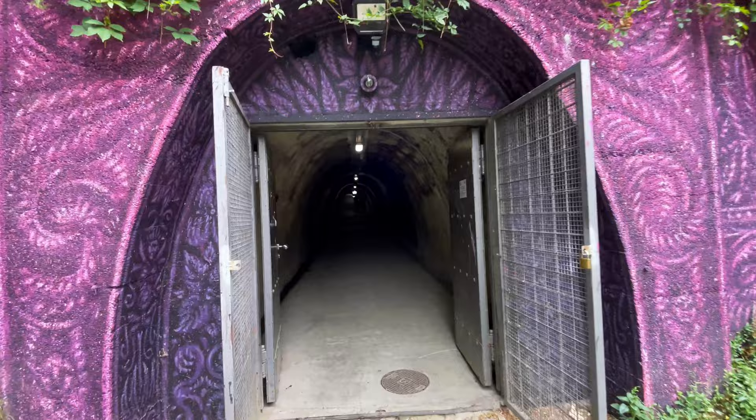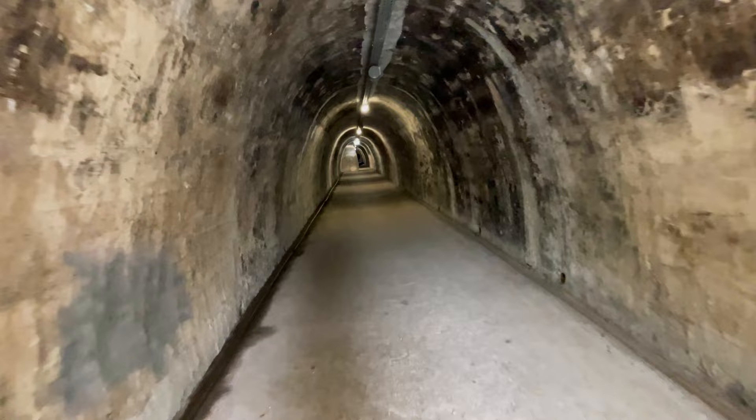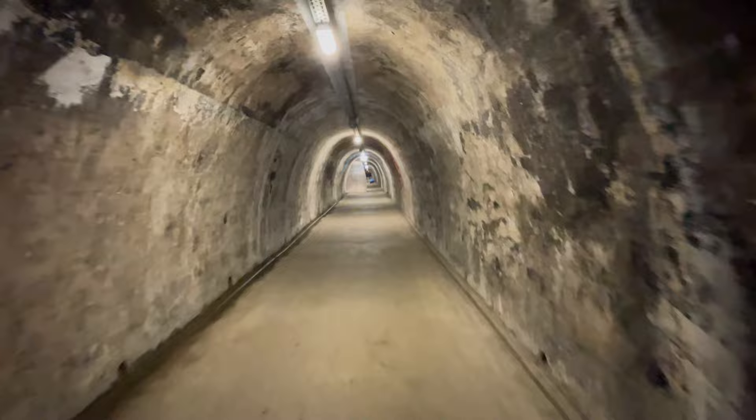The Grij Tunnel is a pedestrian tunnel located in Upper Town Zagreb under the historic neighborhood of Grij, which gave the tunnel its name. The tunnel was built during World War II by the ultra-nationalist Ustasa government to serve both as a bomb shelter and a promenade.